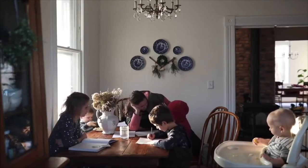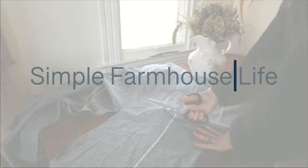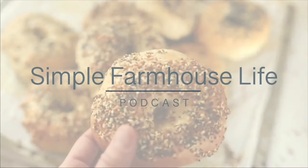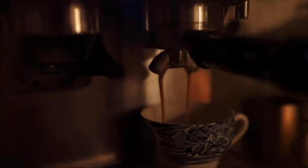My name is Lisa, mom of six and creator of the blog and YouTube channel Farmhouse on Boone. Join me as I share my love for creating a handmade home, scratch cooking, and a little mom and entrepreneur life along the way.